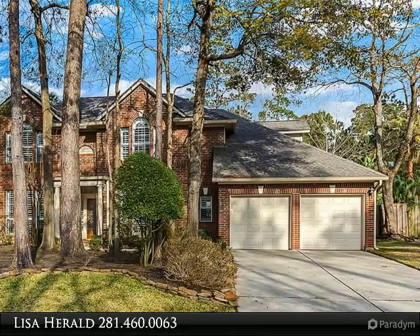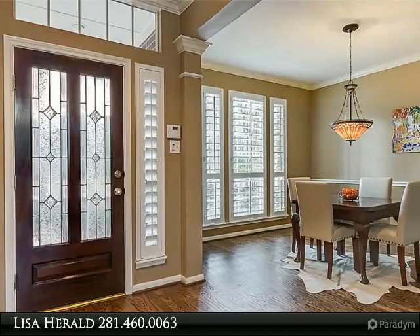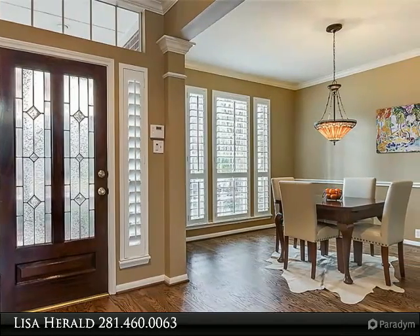Updated flooring and backsplash. Master bath also features newer flooring and shower tile. Roof one year old.